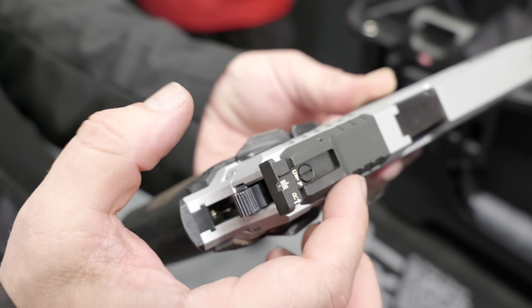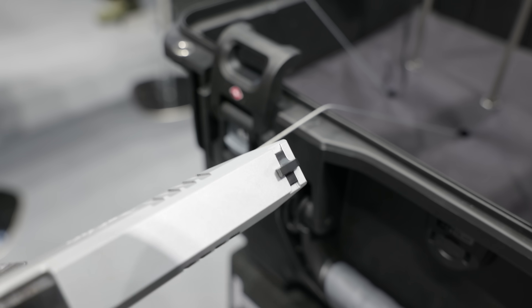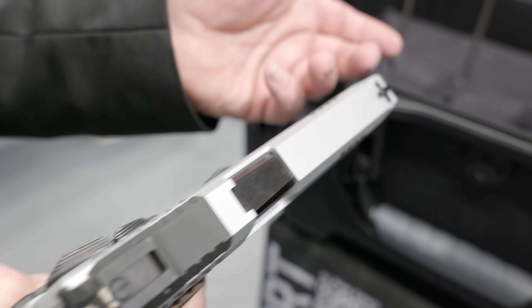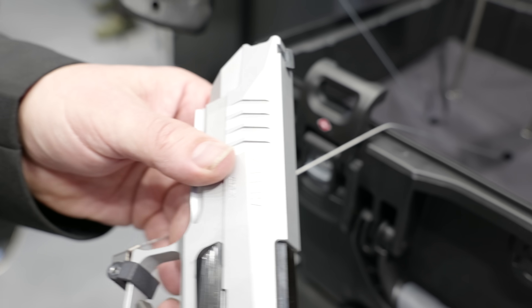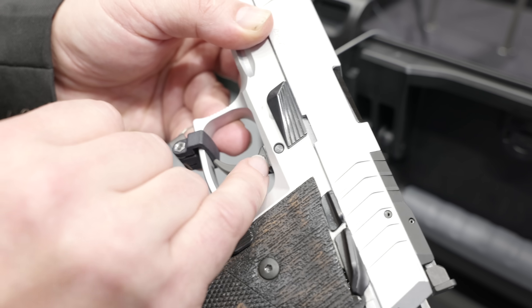It comes with a fully adjustable sport sight on a metal plate, so it's completely optic ready. It comes with more or less five different types and shapes of sights. Front sights are available as well — high sights, low sights, fiber sights — everything of that kind.